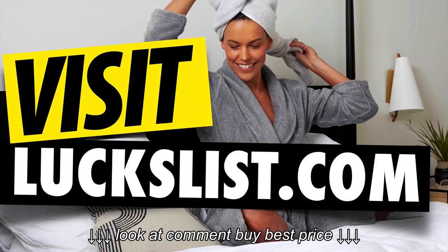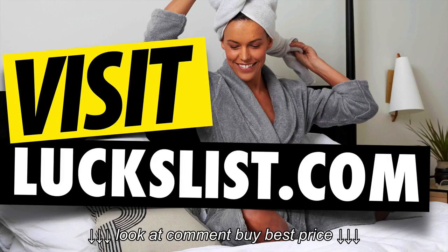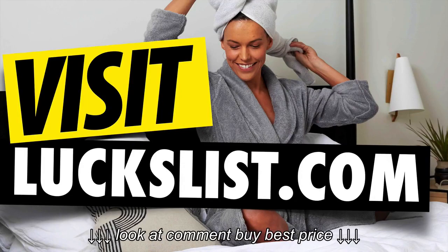If you'd like to discover even more bathrobes and see the lowest prices, you can click the link in the description below, or you can visit us at LuxList.com, the largest product review community in the world. And again, if you enjoyed this video, please take a minute, give us a thumbs up, and let us know what your favorite bathrobe is in the comments. Thank you so much for watching, and have the best day ever.